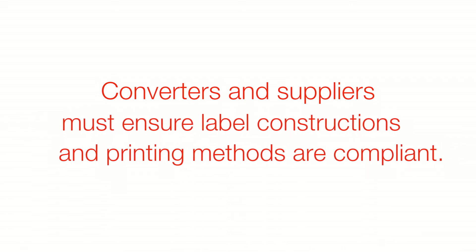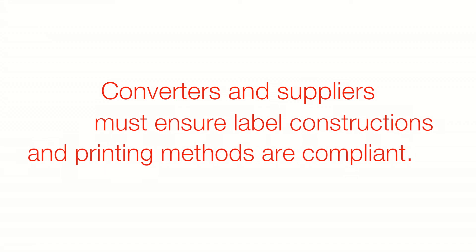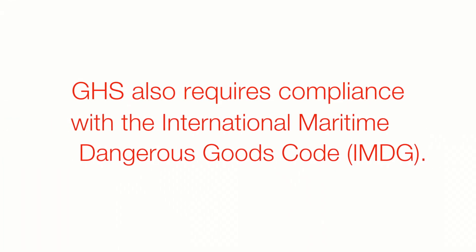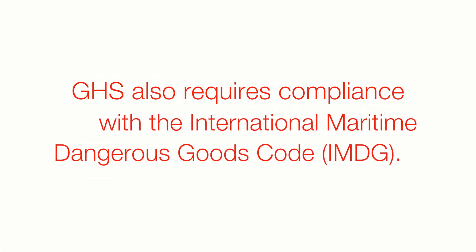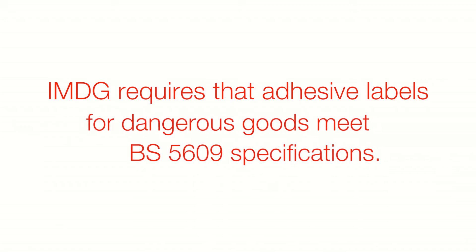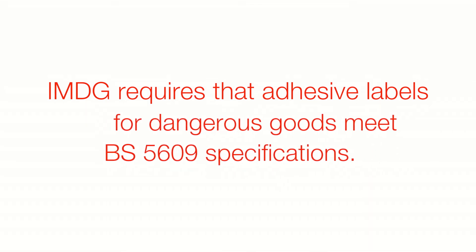Companies that deal with chemicals or other hazardous materials often rely on converters and suppliers to ensure the label constructions and printing methods are compliant. GHS standards require compliance with the IMDG code, which is a global system that governs the safe transport of dangerous goods by sea. IMDG requires that adhesive labels for dangerous goods meet BS5609 specifications.